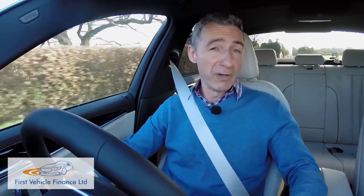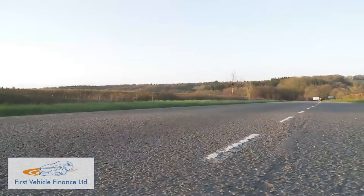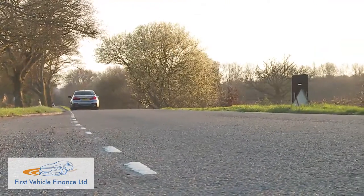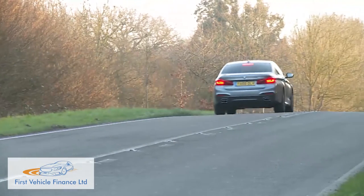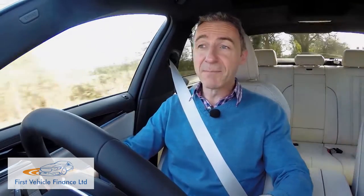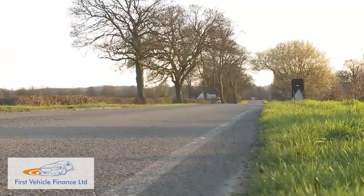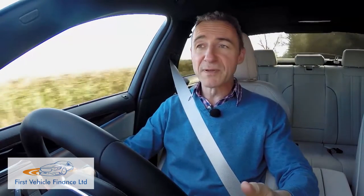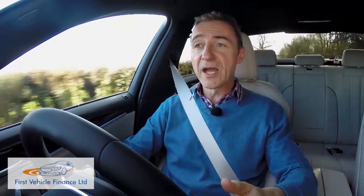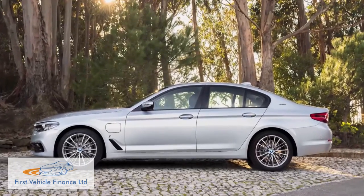If you want a diesel variant with more pulling power, the three-litre six-cylinder 265 bhp 530d beckons, offering 620 Nm of shove and a 0-62 mph time of 5.7 seconds on the way to a 155 mph maximum speed common to all conventional 5 Series variants above 520d level. At the top of the mainstream petrol engine lineup sits the 340 bhp 540i variant, able to sprint to 62 mph in just 4.8 seconds. The primary petrol engine is a 252 bhp two-litre four-cylinder unit offered in two forms: conventionally in the 530i, or mated to a 95 bhp electric motor and a 9.2 kWh lithium-ion battery in the plug-in hybrid 530e iPerformance model.